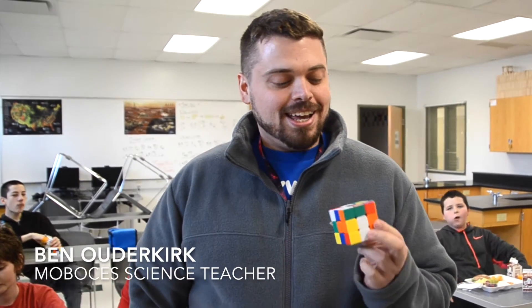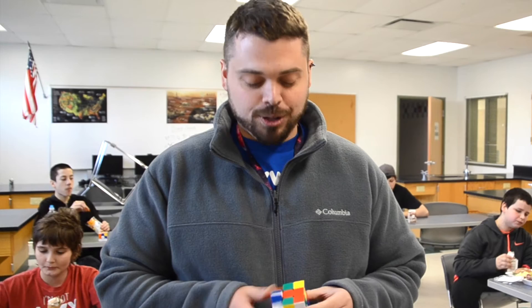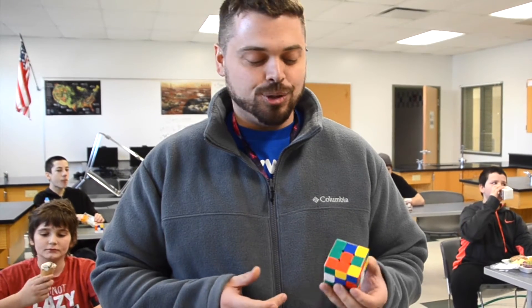Last year I brought a single Rubik's Cube to my class and I had a few kids that were interested in it. I couldn't solve them myself, so we watched YouTube videos and I eventually taught myself how to do it. I figured since I'm a teacher I would be able to teach my other students, so at that point it just kind of spiraled into what it is now.